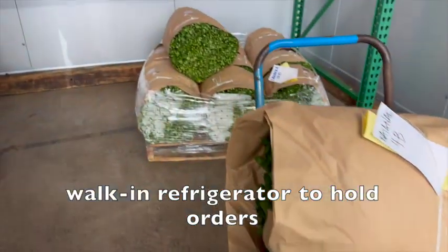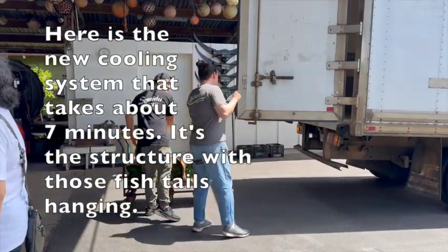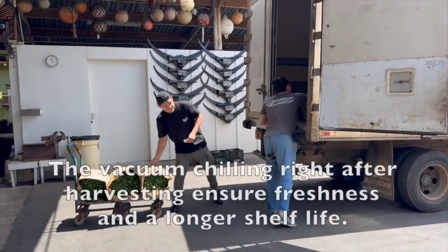It's as fresh as we can possibly get. It's pretty good! Here is the delivery that we happened to witness — taken from the walk-in cooler going into the back of the truck.